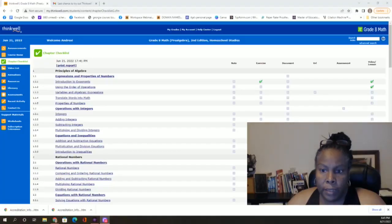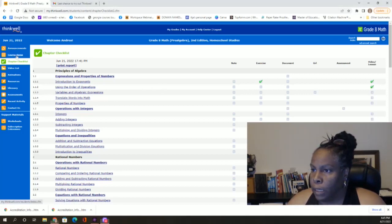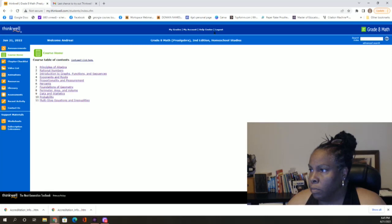Hello, this is Miss Andrea with Not Another Homeschool Vlog and today we're going to explore ThinkWell math curriculum. This is ThinkWell math curriculum — it comes in many grades. Right now we are in grade 8 math.